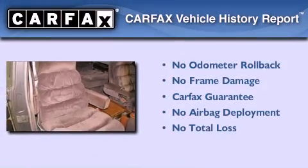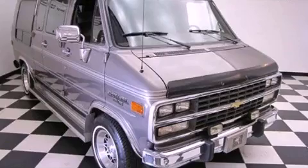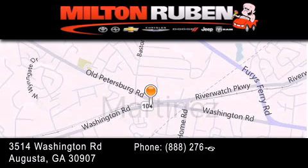Not to mention that this Chevrolet qualifies for the Carfax buyback guarantee. We invite you to contact us today to learn more about this vehicle. Come experience the Drive Baby advantage here at the Milton Rubin Superstore.